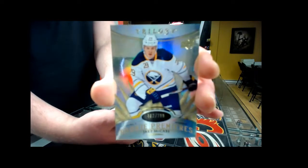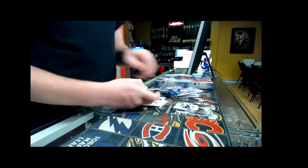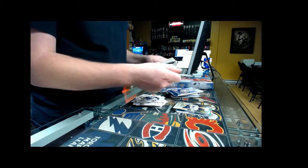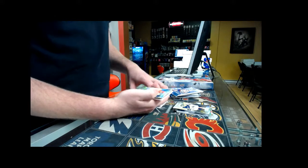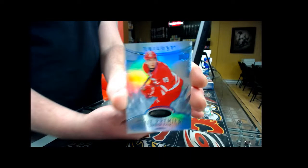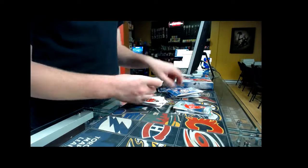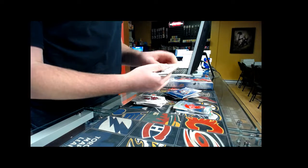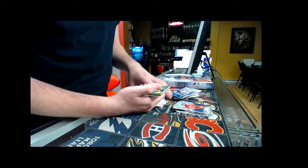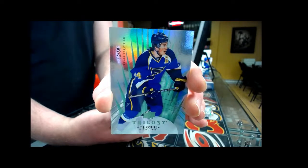Next we have a Rookie Premier number two, 499, Carolina Hurricanes — Victor. Then we have a base card number two, 239, St. Louis Blues — TJ.